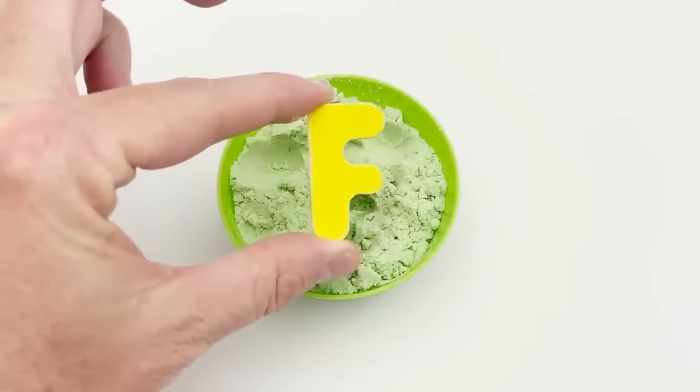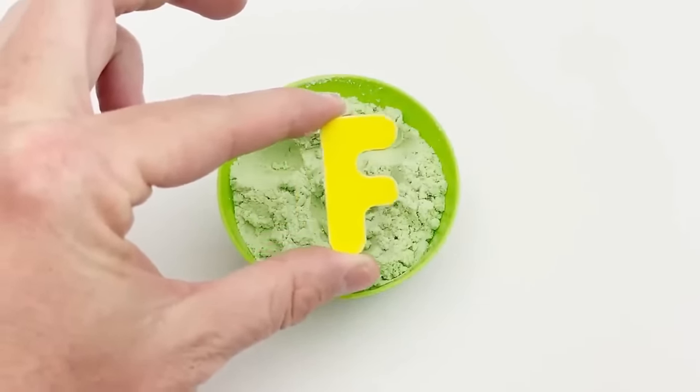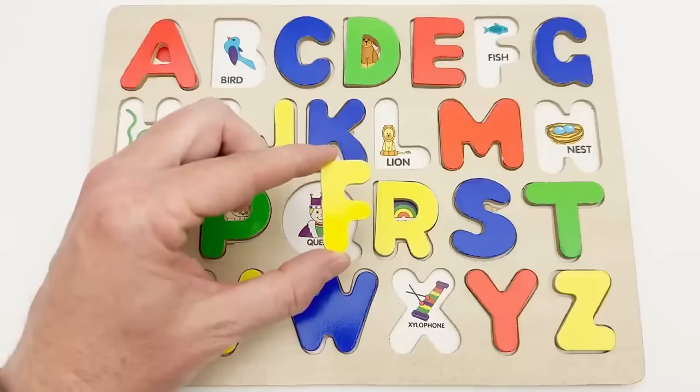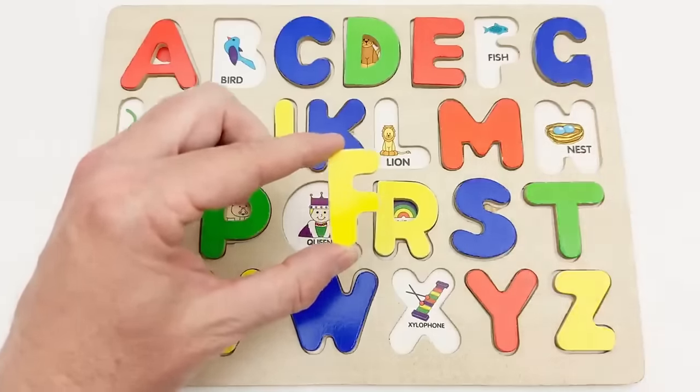F — yellow F. This yellow F goes up here. F is for fish.